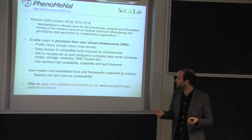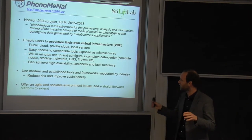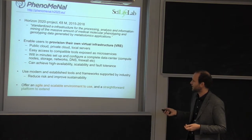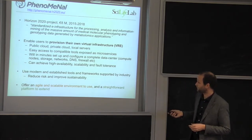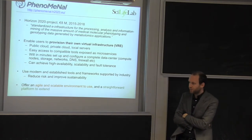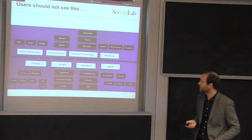Phenomenal is about provisioning a virtual research infrastructure so that users can carry out this analysis themselves. We would like to be able to use this on public clouds like Google and Amazon, on private clouds, and on local servers. The aim is that in minutes — or less than minutes — you set up a complete data center with everything you need: storage, network, DNS, firewall, all these details, so that you can then log in and do your analysis. We use modern and established tools and frameworks supported by industry to reduce risk. We don't develop the middleware. We believe we can offer an agile and scalable environment and a straightforward platform to extend.